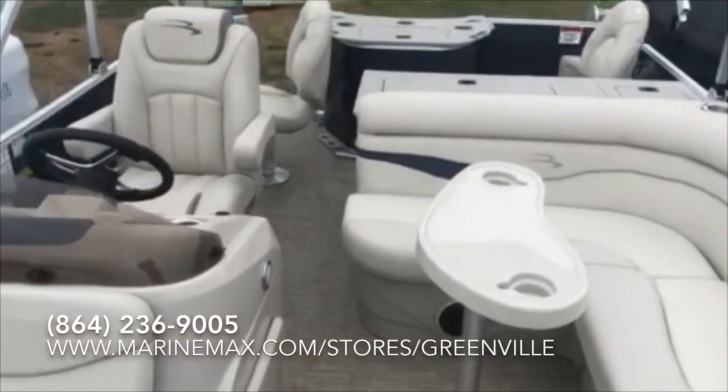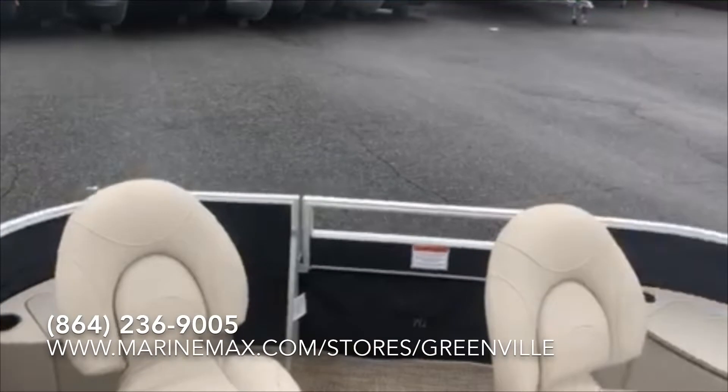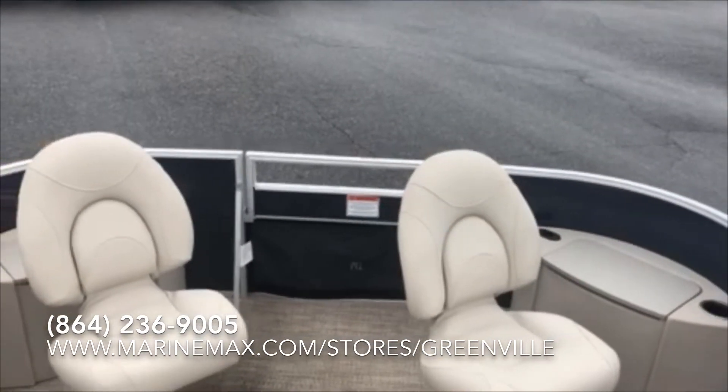Great for the family for cruising and fishing on a wonderful day on the lake. Thank you, and come and see this boat at MarineMax in Greenville.